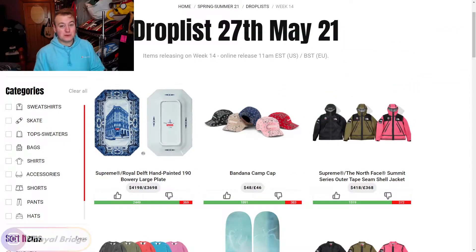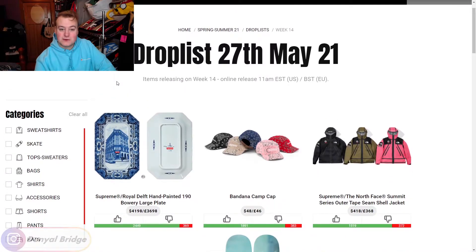But let's talk about week 14. In today's video, we're going to be covering the drop time, the drop date, all the pieces releasing in it, the retails, and my thoughts and opinions on the individual items and the week as a whole. We're going to do all that by using a Supreme Community page. We'll head on over there now and start covering the drop time and drop date for week 14.